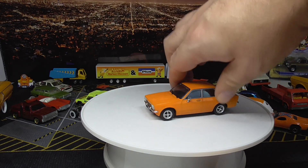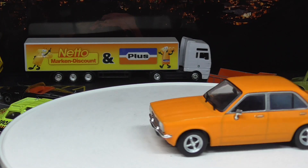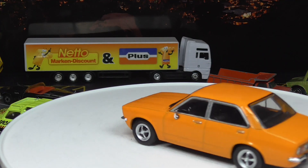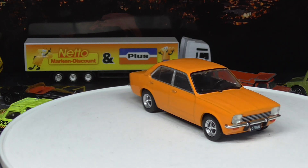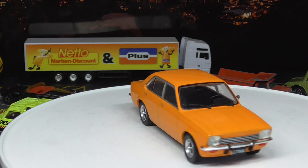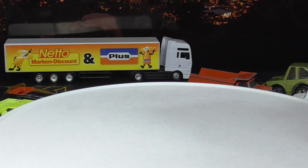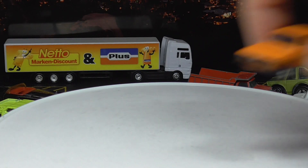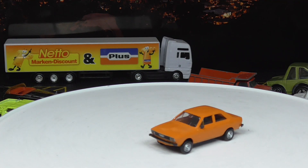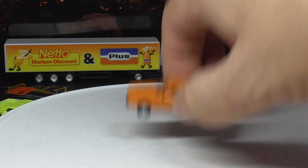Here is another Opel Kadett C — let me zoom in. This one is in scale 1 to 43. Actually, looking more carefully, this is not an Opel Kadett — it's the Isuzu version of it, the Opel Kadett-based K80. And here in scale 1 to 87, the HO railroad scale. So this is the same car as the bigger one I showed you before — you can see the size difference between the two.